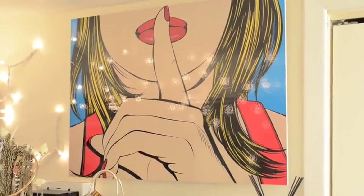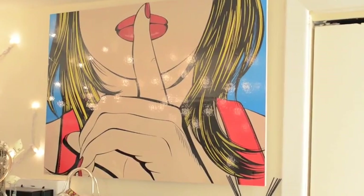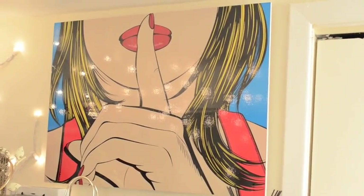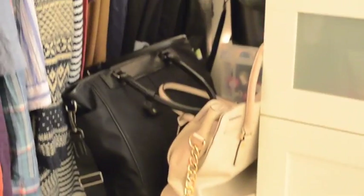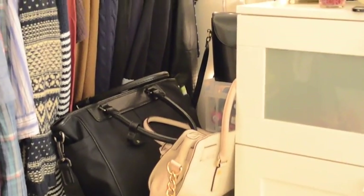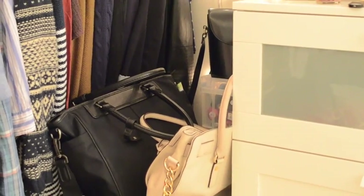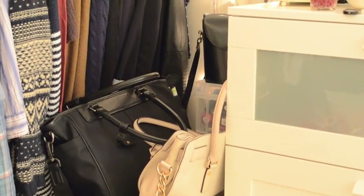Up here I have a picture I picked up from Ikea — it's a girl with blonde hair covering her lips like a shh picture. I've had this for about two years and it just looks really nice up there. Then there's this little drawer unit beside my chest where I keep my makeup — I did do a makeup collection video so I'll post a link below. On top of it I keep a couple of my favorite purses, and behind in that plastic tray are nail polishes that I don't currently use that often.